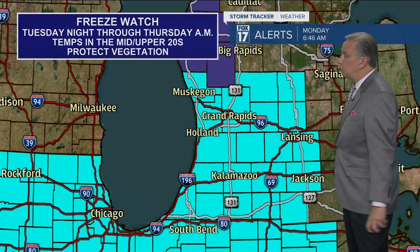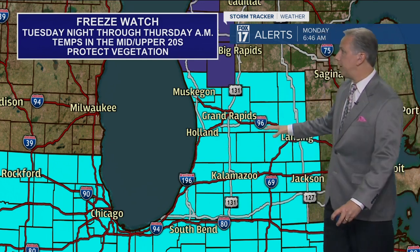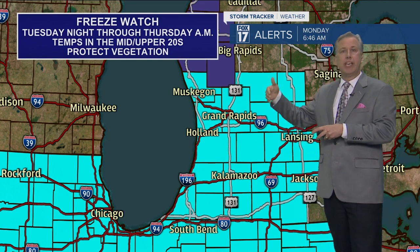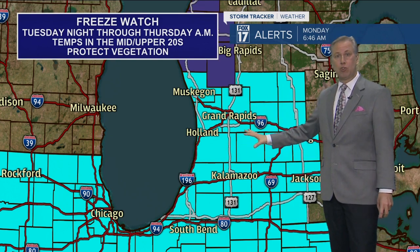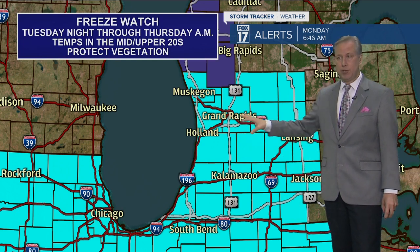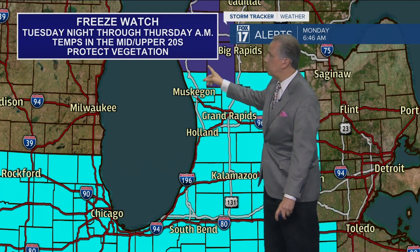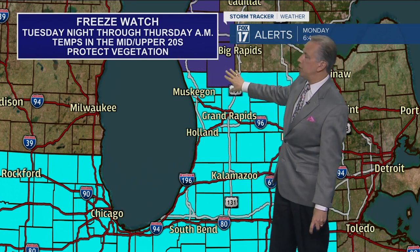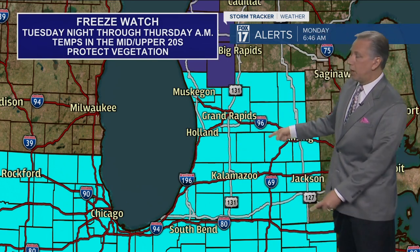All these areas shaded in blue are under a freeze watch for almost the entire area — from Tuesday night, actually Wednesday morning into Thursday morning — for temperatures that are going to get down into the mid to upper 20s. So for the commercial fruit growers, that could be detrimental. For those of you who have already planted gardens, you'll want to cover things up. The only exception is Oceana and Newaygo County, which are under a freeze warning for tonight. And I would think all of these watches will probably be upgraded to warnings in about another 24 hours.